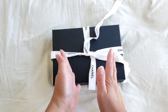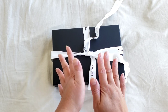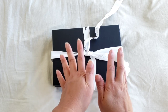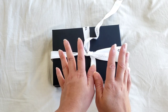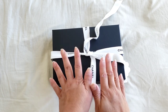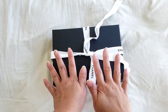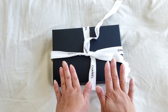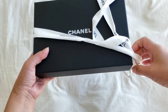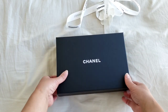If this trend from Chanel continues moving forward, Chanel might actually increase their price for the caviar choices. I'm not sure whether this will apply in the future, but I definitely see it in the wallet on chain classic black one nowadays. So just be mindful that if you're after the caviar versus the lambskin, you might have to pay an extra $25.